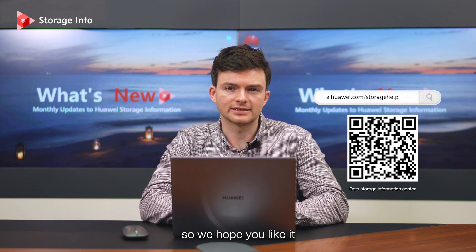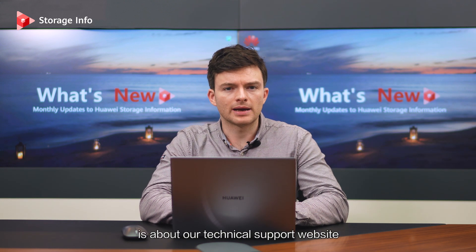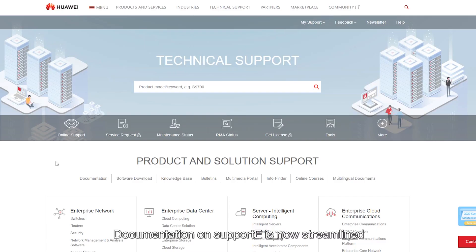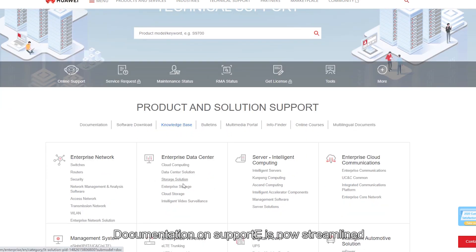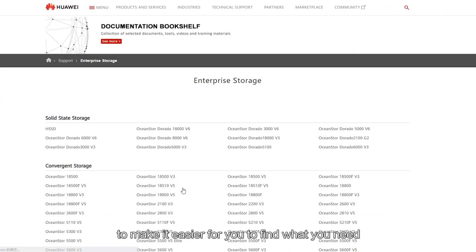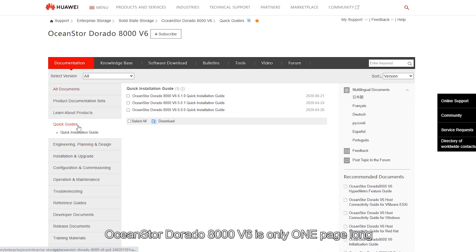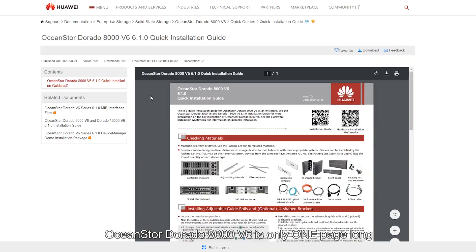The next big news is about our technical support website known as SupportE. Documentation on SupportE is now streamlined to make it easier for you to find what you need. For example, the quick installation guide of OceanStore Dorado 8000 V6 is now only one page long.